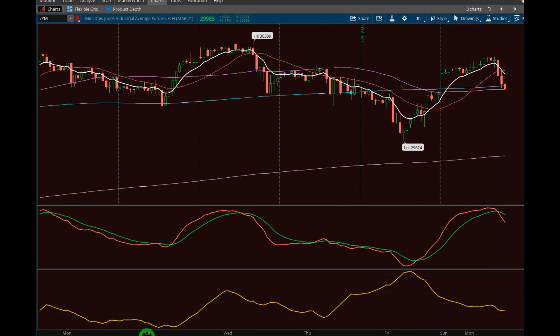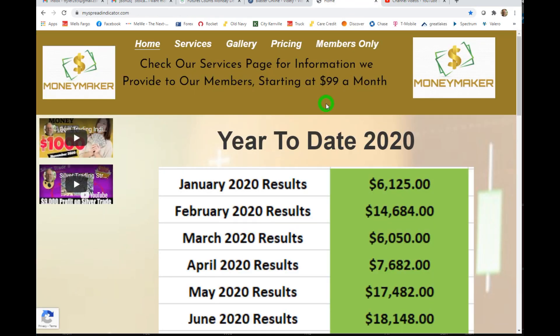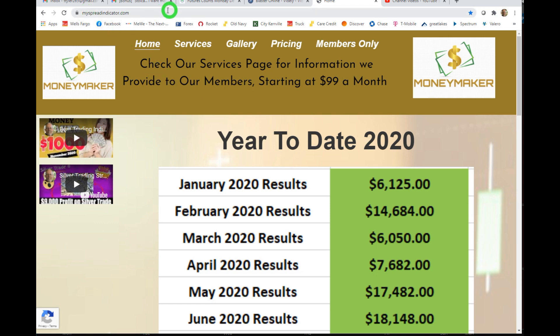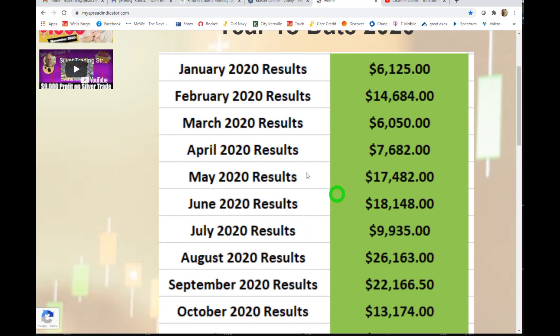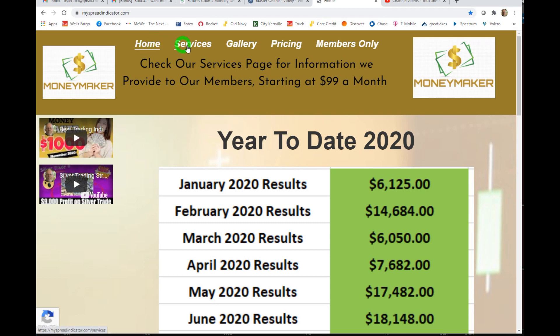The next thing I want to touch on is the website, because there are services we offer that people don't realize. You can get these for 99 dollars a month, and some are free. The site is myspreadindicator.com. I have YouTube videos posted there as well. You can get free emails and videos just by signing up — and I like the email option because if you have a question, send it in and if I can do a little video about it, I will. It helps everybody.